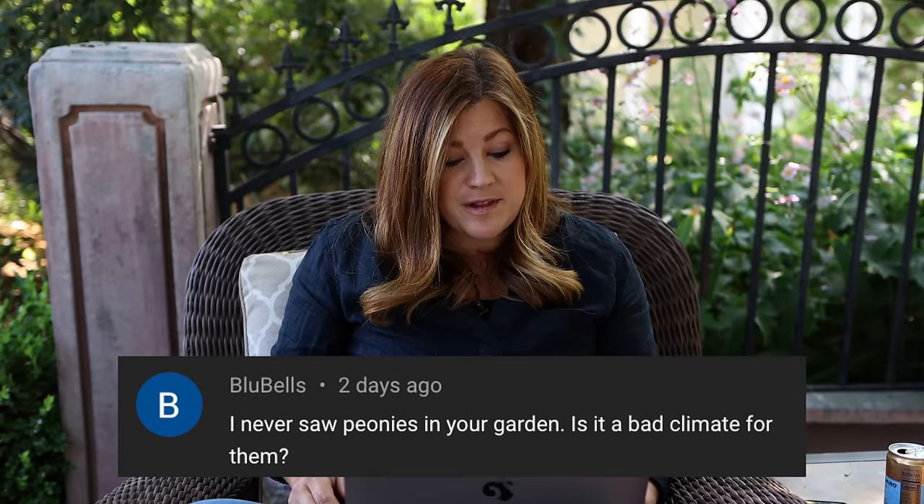Bluebell asked about peonies — is it a bad climate? No, it's actually really good. I have at least 10 to 15 peonies and would love to add more. The nice part about peonies here is that they're rarely afflicted by powdery mildew, which is a huge issue in other climates. We have such a dry climate that they usually fly through without being afflicted.